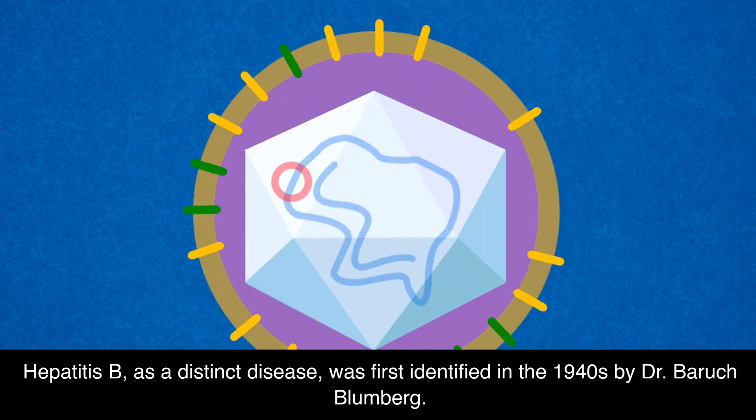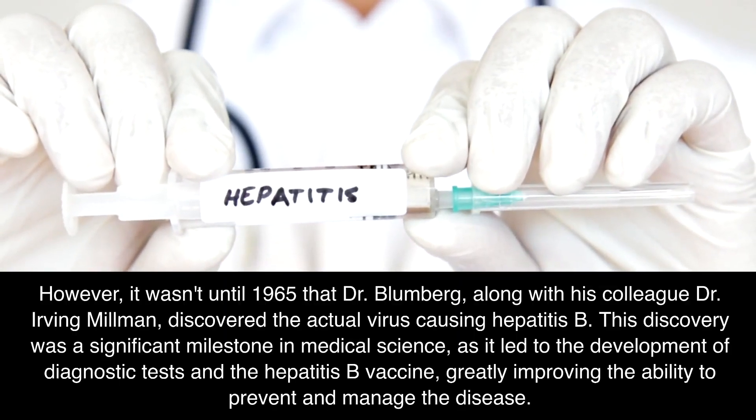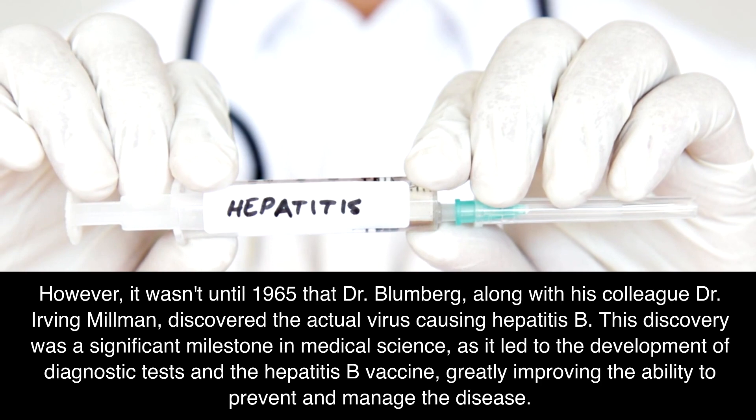Hepatitis B, as a distinct disease, was first identified in the 1940s by Dr. Baruch Blumberg. However, it wasn't until 1965 that Dr. Blumberg, along with his colleague Dr. Irving Millman, discovered the actual virus causing Hepatitis B.